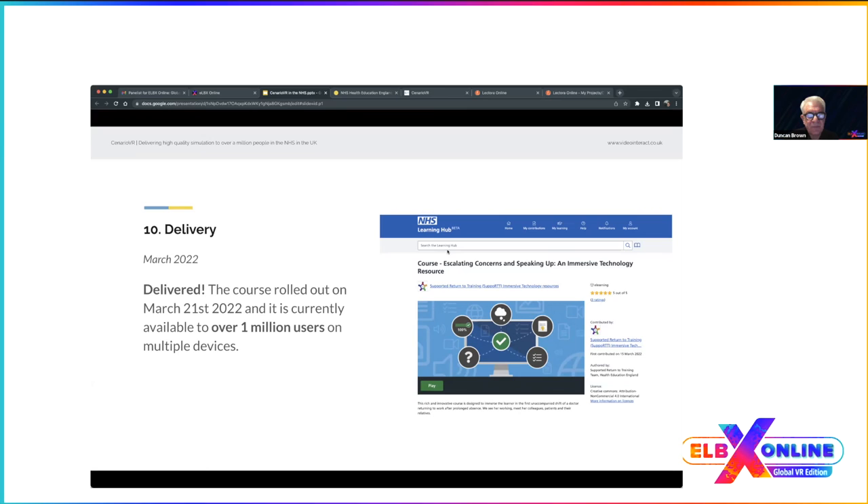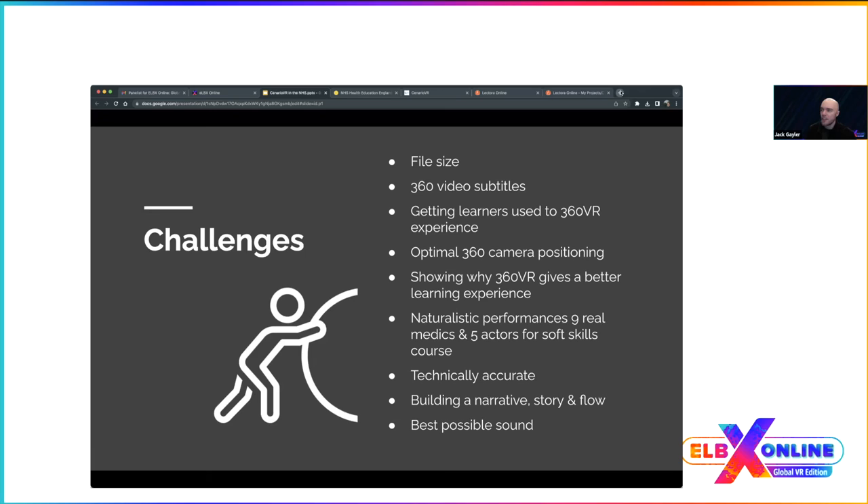Challenges — most of which we've already mentioned: file size was addressed by reducing video quality to get below the two-gigabyte platform limit, and also by removing footage that didn't quite fit the content, which the client then included on their learning site as additional resources.